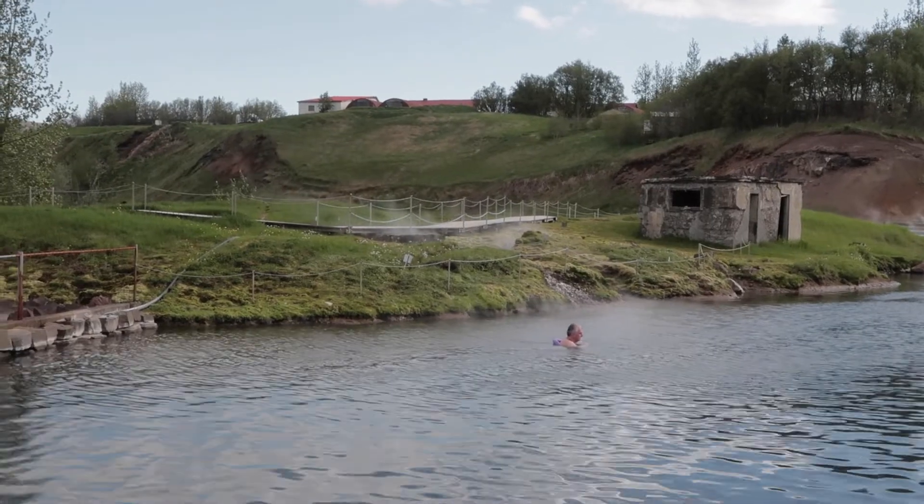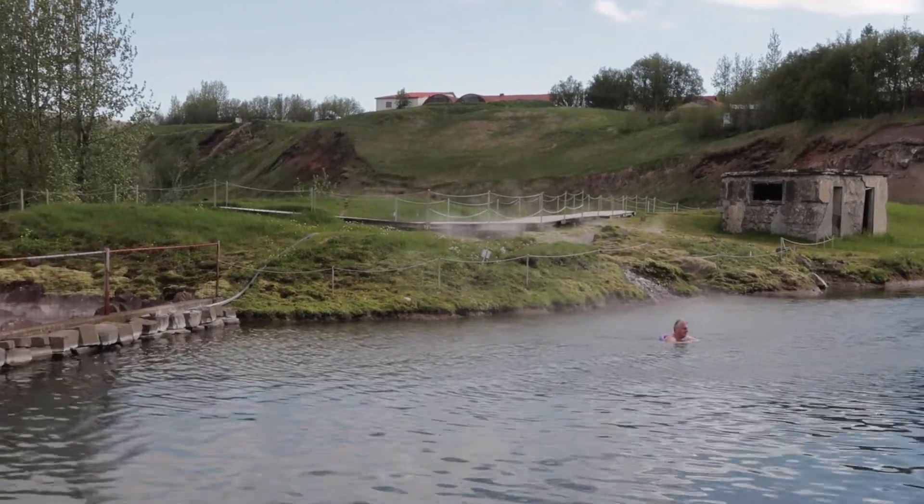We decided to really embrace our sort of extra day and be relaxed, so we went to the Secret Lagoon. Pretty straightforward — it's a hot spring.